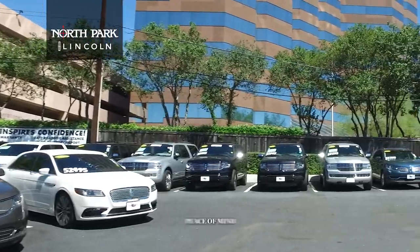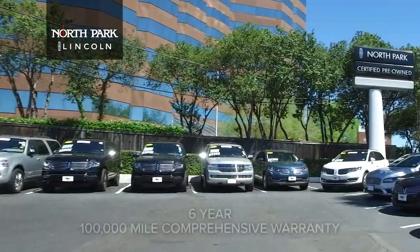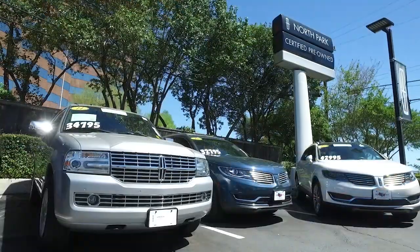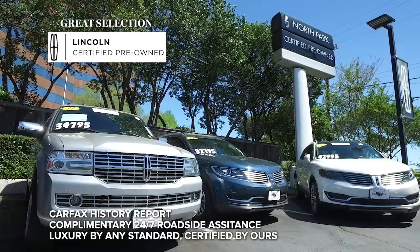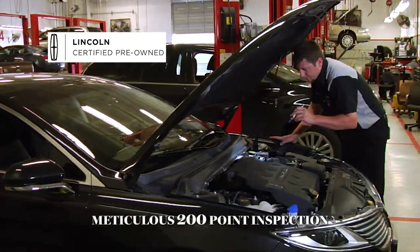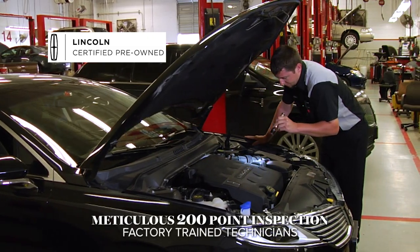A certified pre-owned Lincoln delivers peace of mind and the confidence of a six-year, 100,000-mile comprehensive warranty coverage. North Park Lincoln stocks a great selection of certified pre-owned models, each one having completed a meticulous 200-point inspection by our factory-trained technicians.